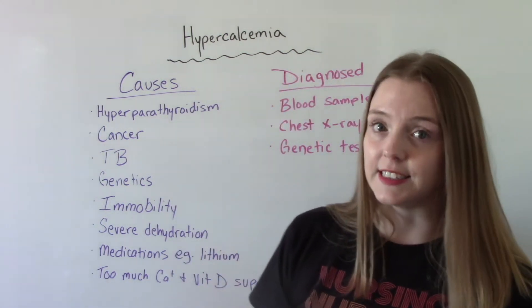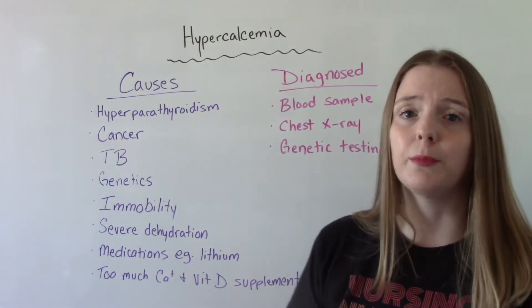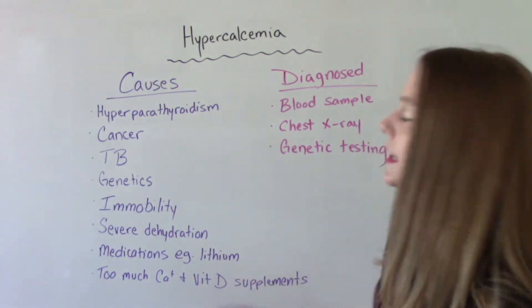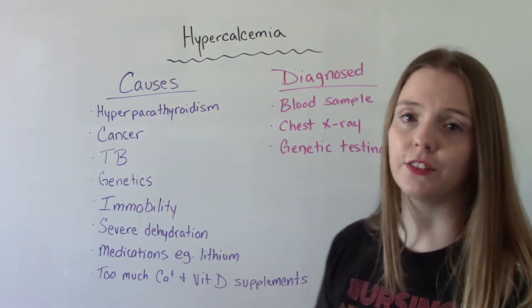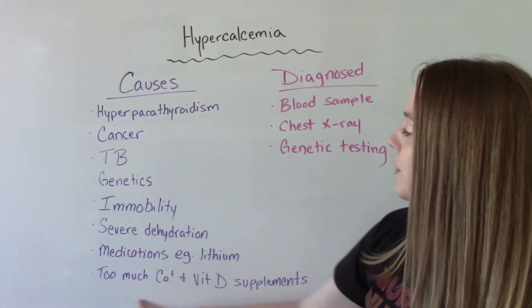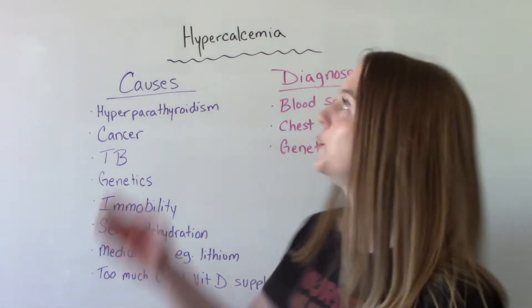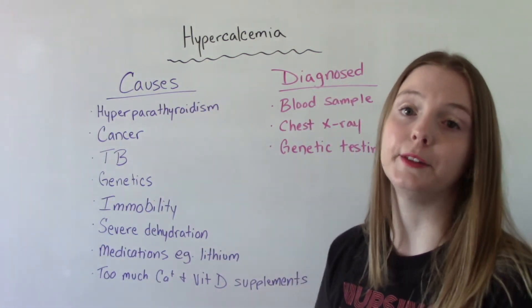Those who are severely dehydrated are also at risk. Sometimes hypercalcemia can be an effect of a medication — for example, lithium can cause this as an adverse effect. Or if you've taken too much of a calcium or vitamin D supplement and overdosed yourself on supplements, you'll have higher amounts of calcium in your body than you should.